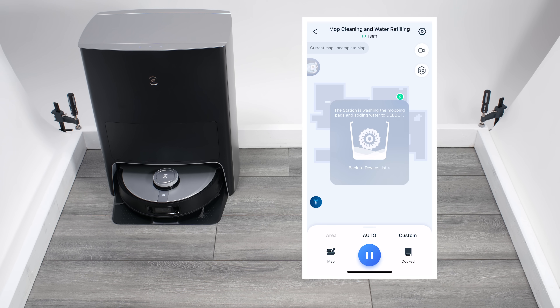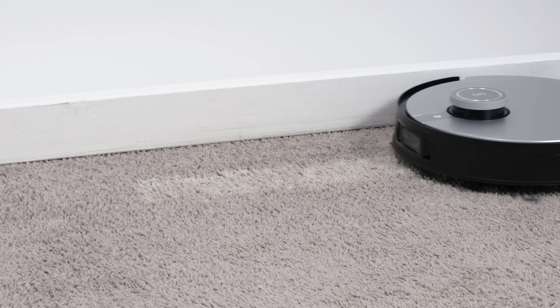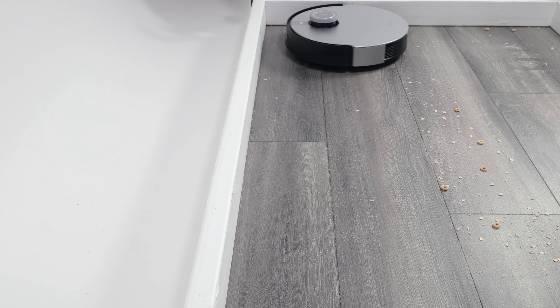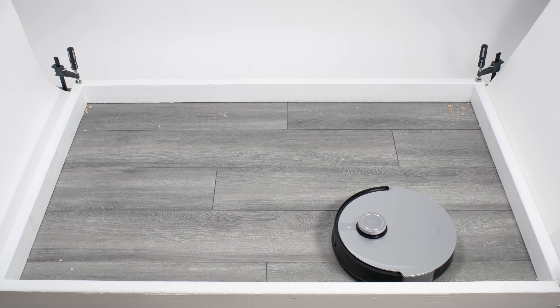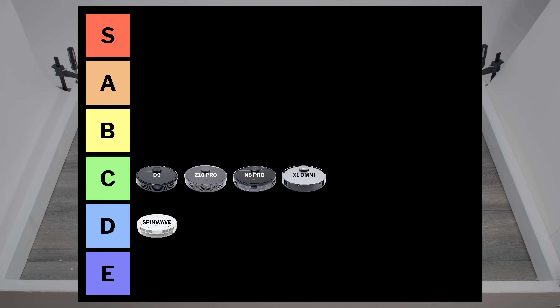The Ecovacs X1 Omni has a feature-rich docking station that automatically empties its dustbin and cleans and dries its mopping pads. It's also the only robot we've tested that features a built-in voice assistant, which allows you to talk directly to the robot to tell it to clean or return to its dock. It also deep cleans carpet well and mops well. But it struggles picking up larger debris on hard floors and picking up tufts of shorter hair. It also paths very erratically at times and performed poorly in our small obstacle detection and avoidance testing. Overall, it's only a C tier robot.